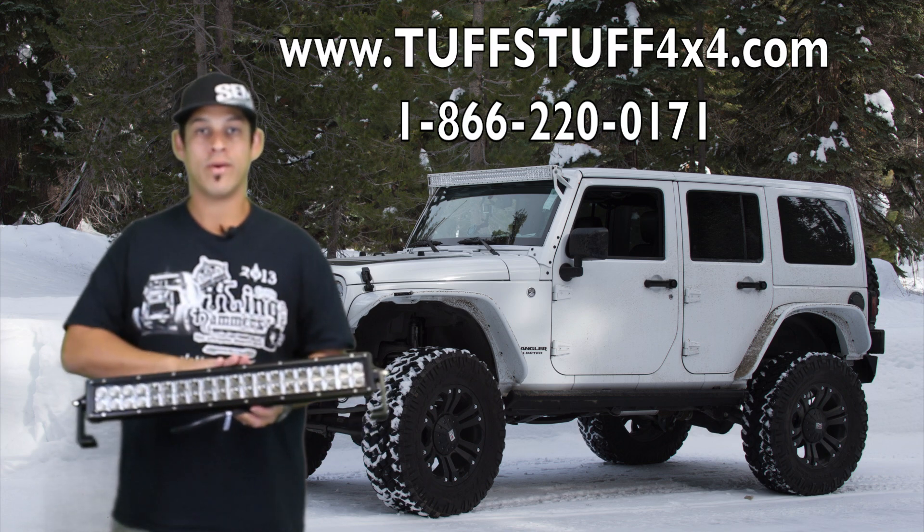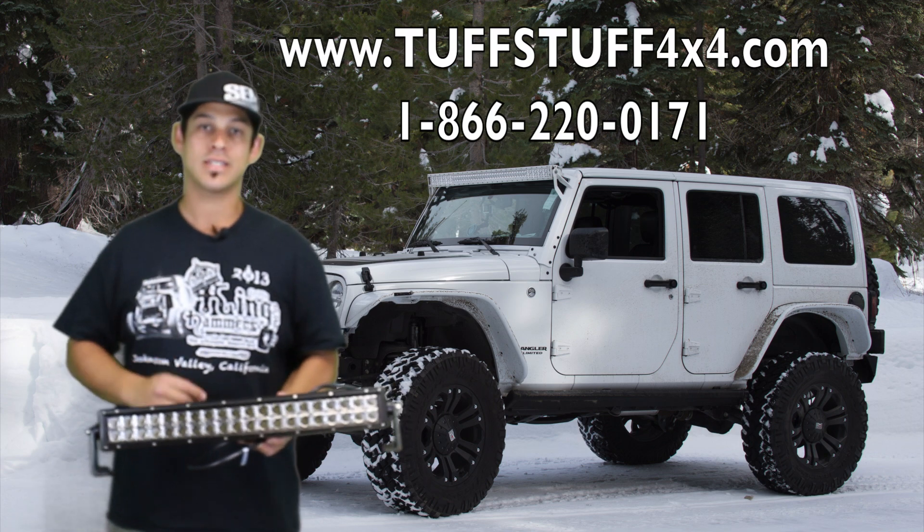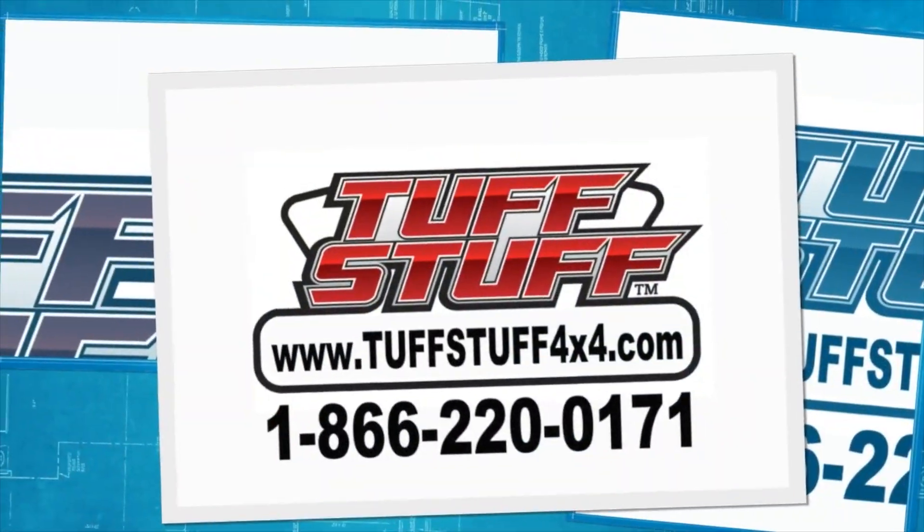This thing retails for right around $250. They're in stock and ready to go. Give us a call anytime at 866-220-0171 and talk to one of our sales reps today.